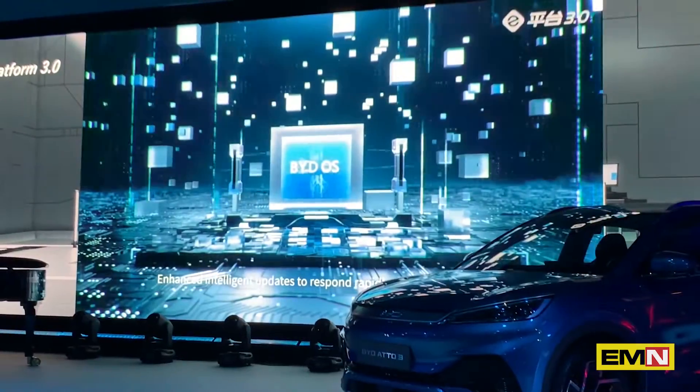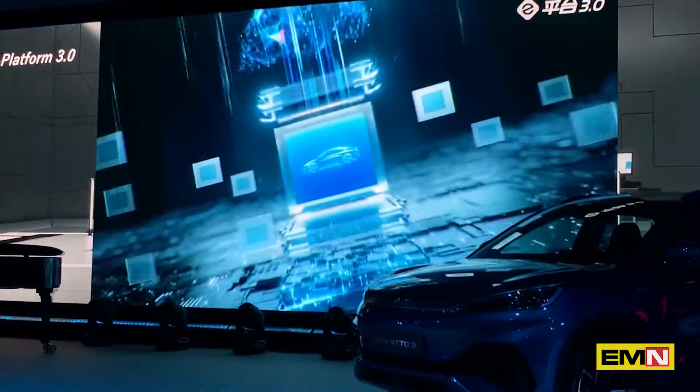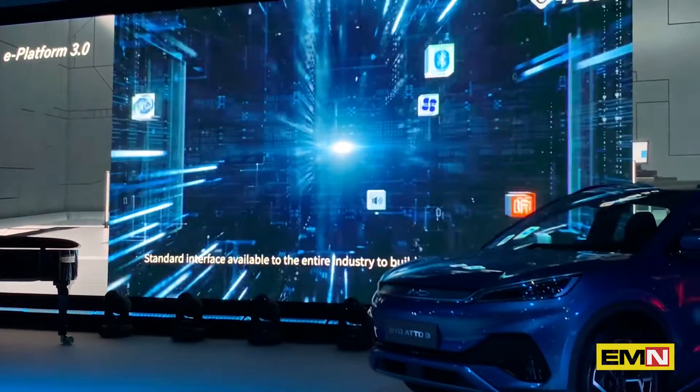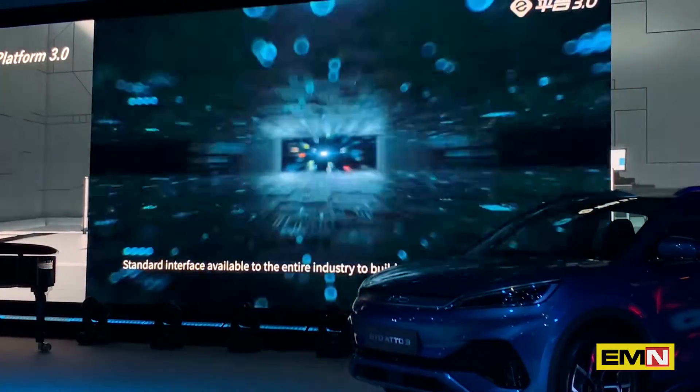Enhanced intelligent updates to respond rapidly to users' requests. Vehicle-road-cloud connectivity for continuous and automated updates. Standard interface available to the entire industry to build a diversified app ecosystem.